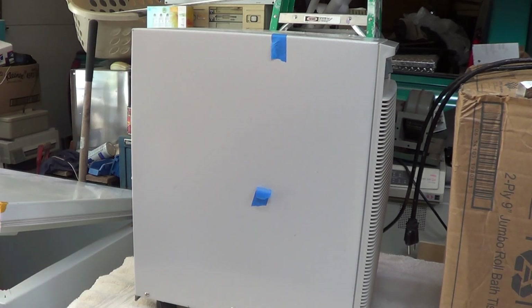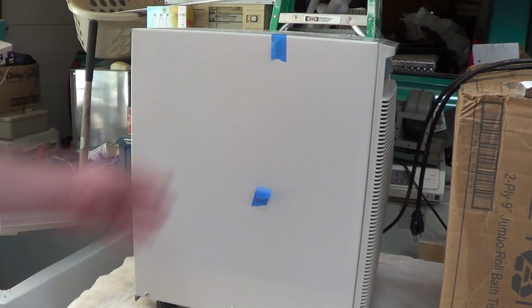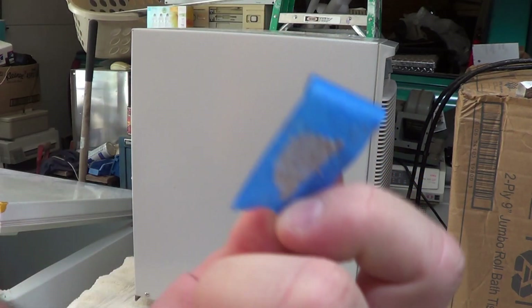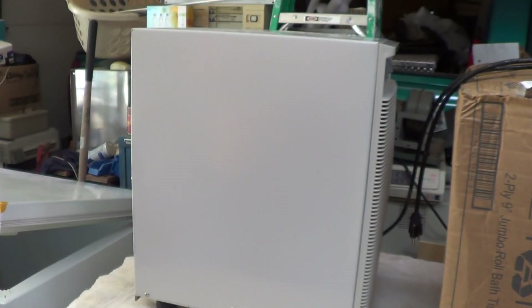I'm not sure if this unit was intended for the trash or not, because if we turn it to face the camera, you'll see there are two pieces of blue masking tape on it. It looks like there was something stuck to it — maybe someone put a free sign on this, or maybe someone intended to be selling it, in which case, oops, I may have accidentally taken the dehumidifier, but I certainly hope not.